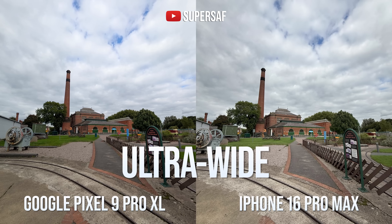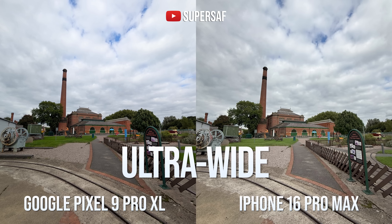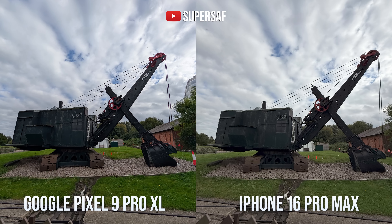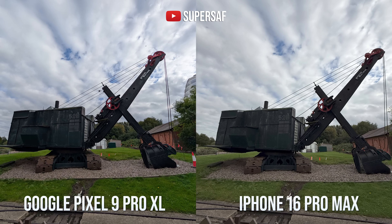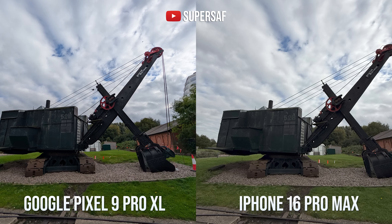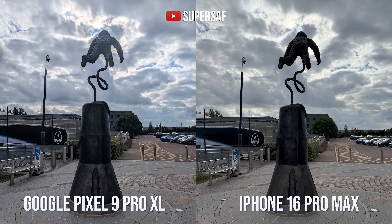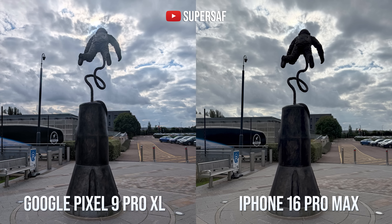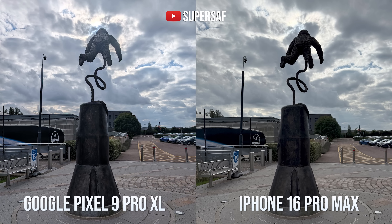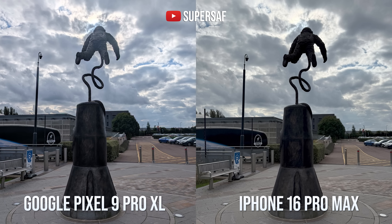Now for the ultra-wide cameras — both do really well generally speaking. You've got lots of detail and dynamic range. However, I did find that the Pixel is wider, quite a bit wider compared to the iPhone, which you might like. In this image I do prefer the iPhone — it's got more detail in the shadow areas. But in this image, look how much more detail the Pixel has in the shadow areas compared to the iPhone. When you're taking the image, you can tweak the exposure on both of these if you want to get a silhouette, but as standard I do prefer what comes out of the Pixel here.